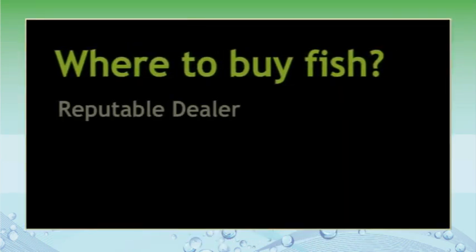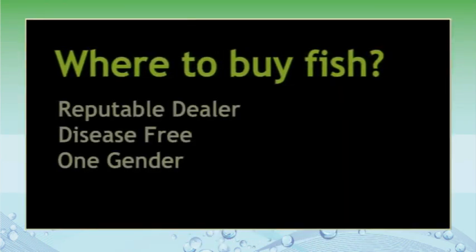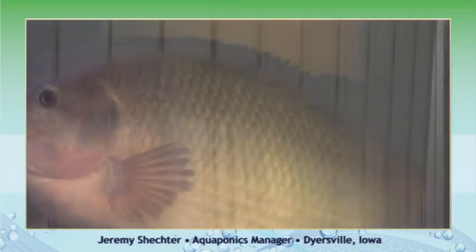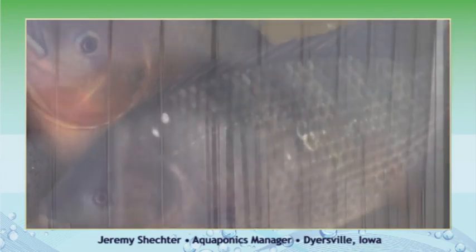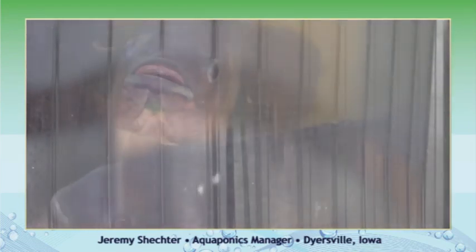Now that you've picked the kind of fish that you're going to raise, you want to make sure that you get it from a reputable dealer. You want to make sure that your fish are disease free and hopefully are one gender. All the tilapia that we raise here come to us as male. If you think about it, you want all the guys swimming around the water tank — they don't have to worry about females, so they can eat as much as they want and get as fat as they can, and they grow very quickly.